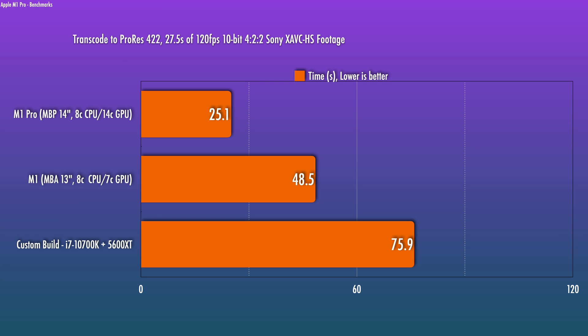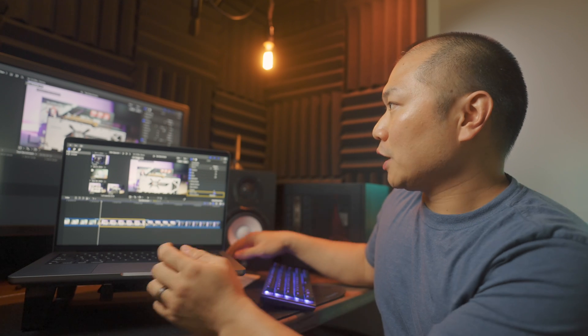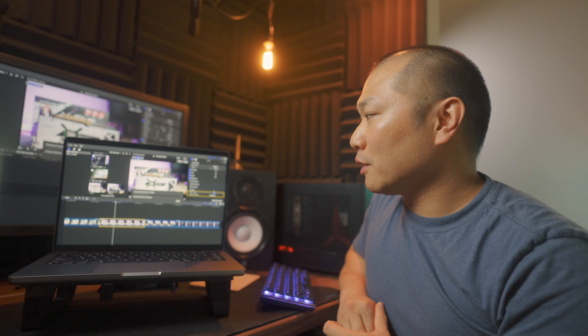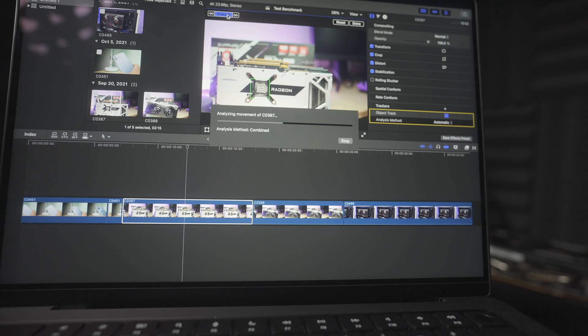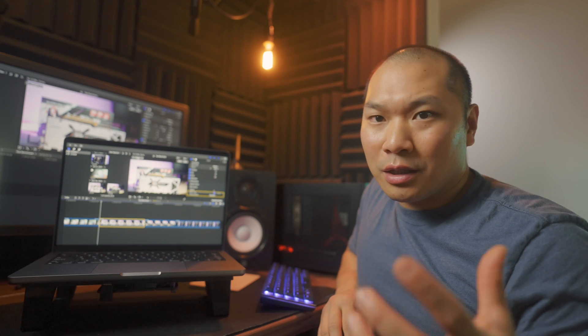A couple of other things you might do in Final Cut: you might stabilize your footage — the M1 Pro is slightly faster there. Object Track is a new function in the latest version of Final Cut. Starting both machines off simultaneously, the hackintosh is zipping along just a little bit faster than the M1 Pro. It's trying to track the same shape or pattern in the footage, and that gets delegated to the discrete GPU. The hackintosh finishes first, so it does win by a little bit there because of the discrete GPU.